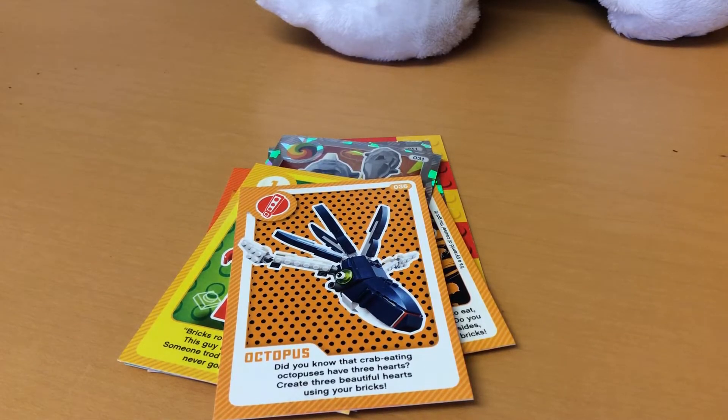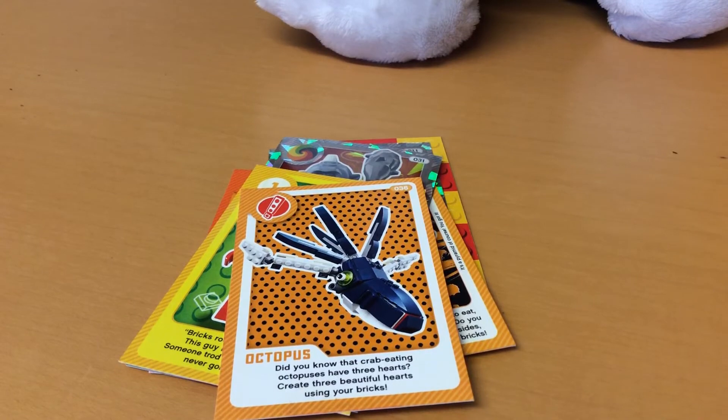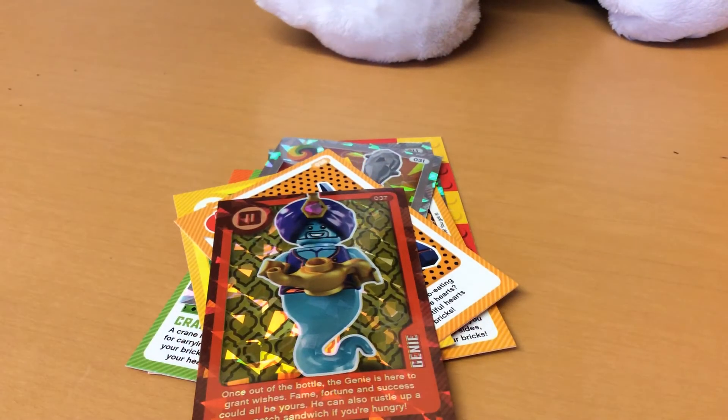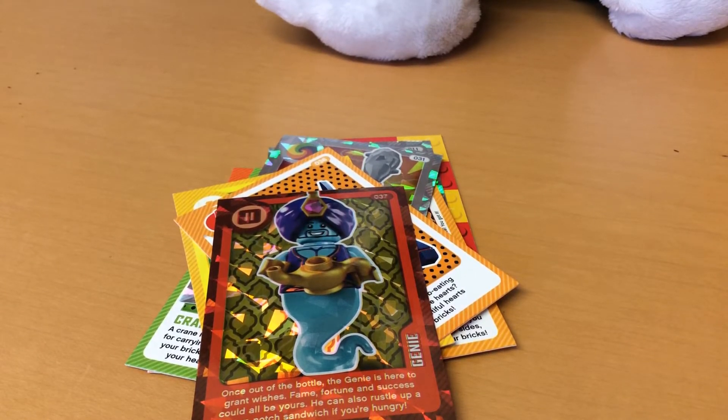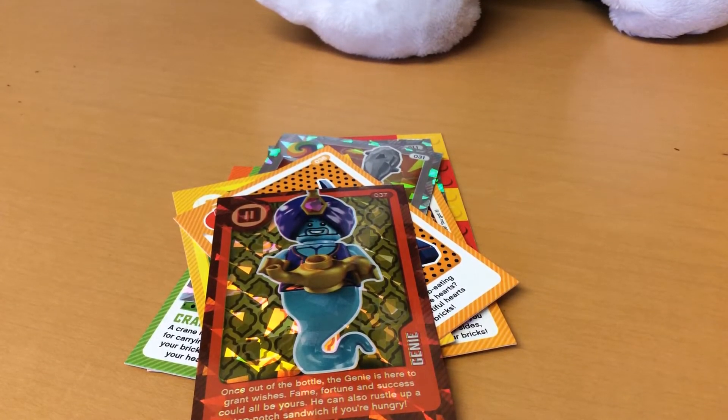Number 36 is an octopus - that actually looks like it's done by a 12-year-old or something. Next up, number 31 is a genie from Aladdin - I love that, I love Aladdin! Number 39 is the llama costume.